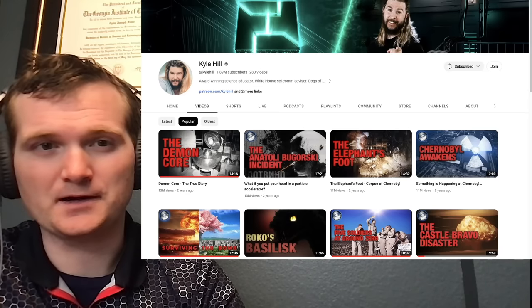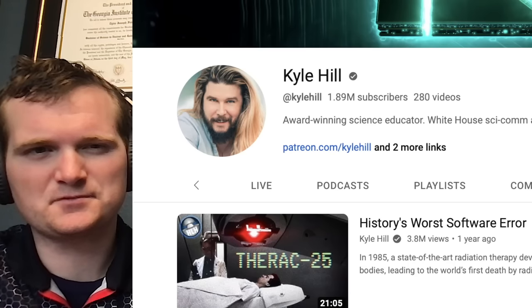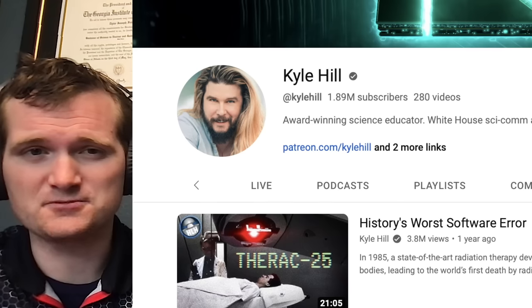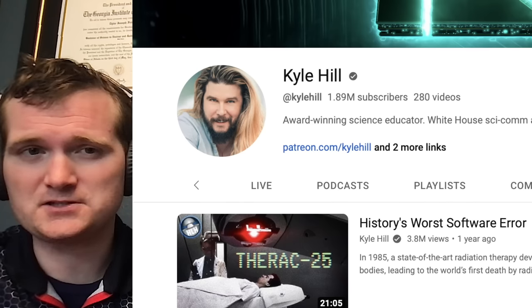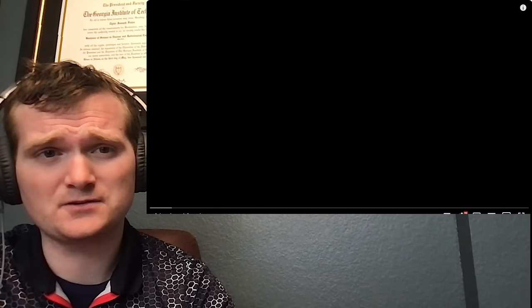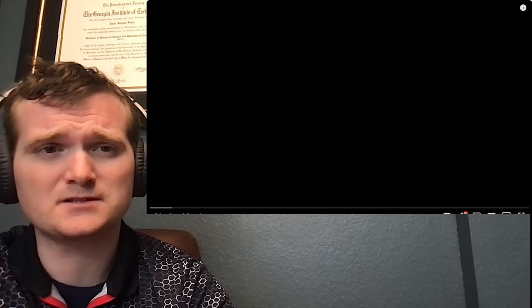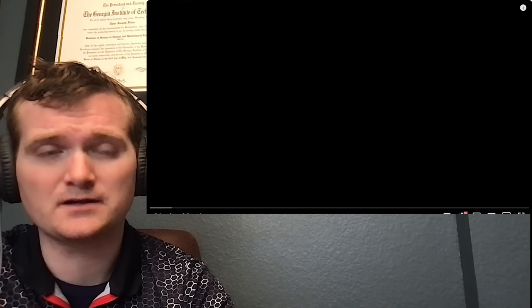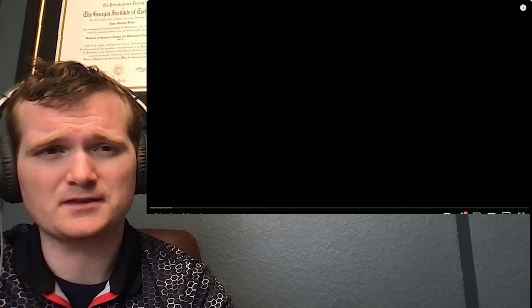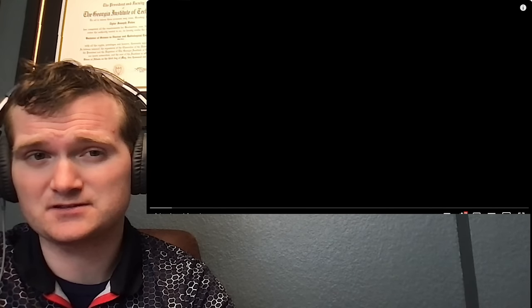Today we're going to be looking at another video by Kyle Hill, specifically this one called History's Worst Software Error, having to do with radiation therapy. For those of you who don't know me, I'm Tyler Foltz. I'm a nuclear engineer with a little over 10 years of experience in the commercial nuclear power industry, from engineering to operations to emergency response. I don't claim to know everything nuclear, but I can certainly share some knowledge.